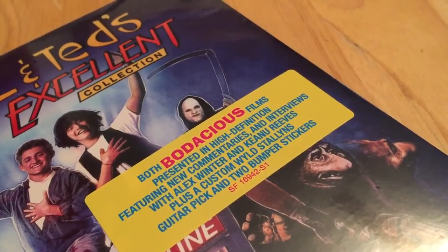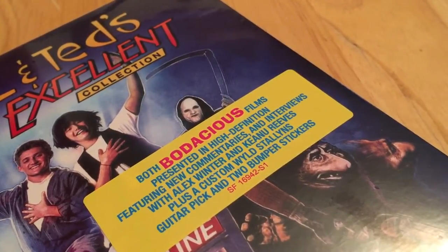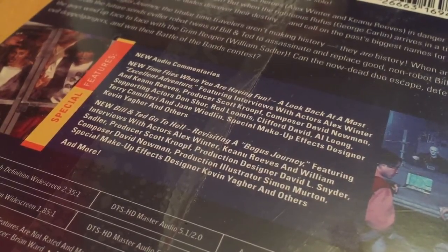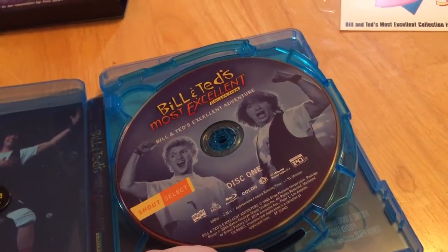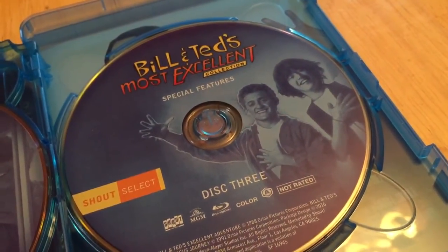Alright, first of all, we're going to pop the Bill and Ted's Most Excellent Collection Shout Factory Blu-ray open. The collection includes both bodacious films with a bounty full of super awesome and most excellent special features. As you can see on the back of the box, this new Blu-ray pressing of Bill and Ted's Bogus Journey and Excellent Adventure comes with two new documentaries about both films, new audio commentaries, and more. On the inside, we get Bill and Ted's Excellent Adventure, followed by Bill and Ted's Bogus Journey and a full disc of special features.